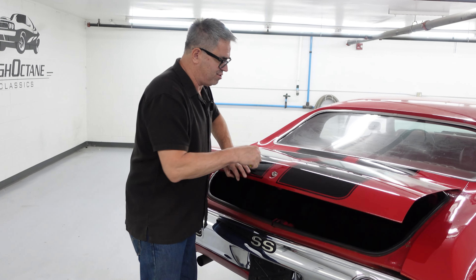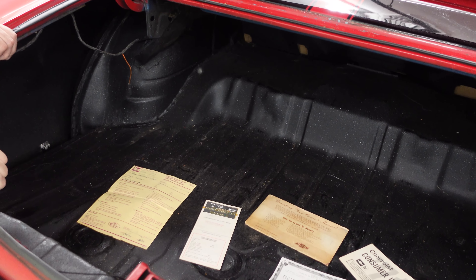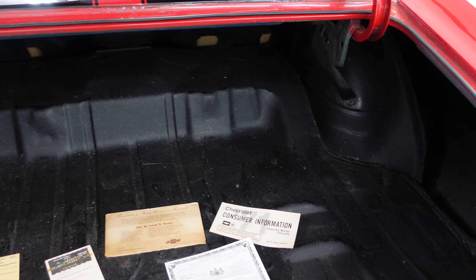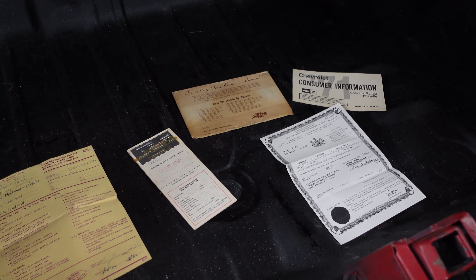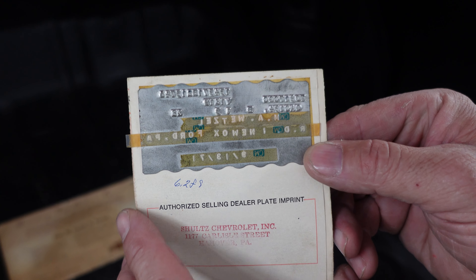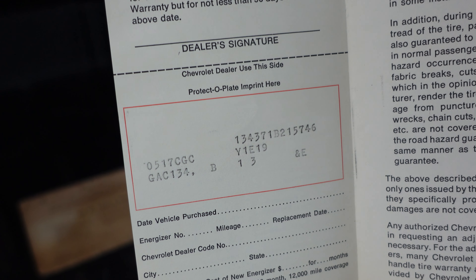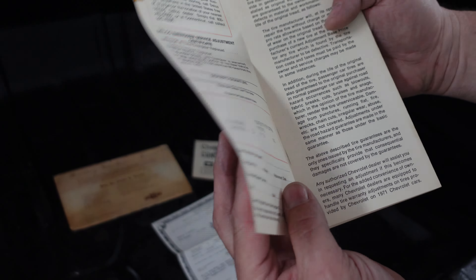Looking in the trunk — the beauty of the Chevelle is the big interior and also a big trunk. A family could totally do a week's worth of shopping, pack three or four suitcases, and not feel cramped. This car has an amazing bit of provenance: original paperwork, starting with the original dealer warranty plate right here — it's metal. This car was originally sold in Pennsylvania, and this is the original warranty paper that has been with this car since it was new.